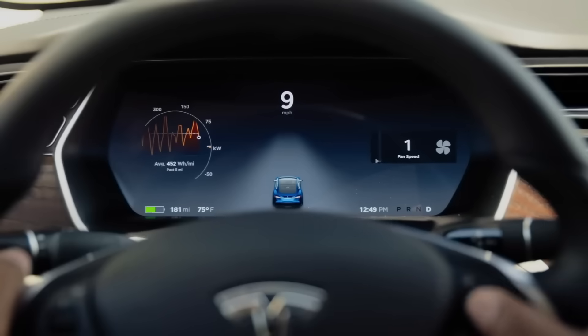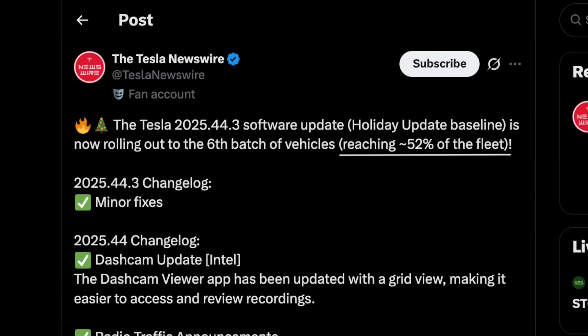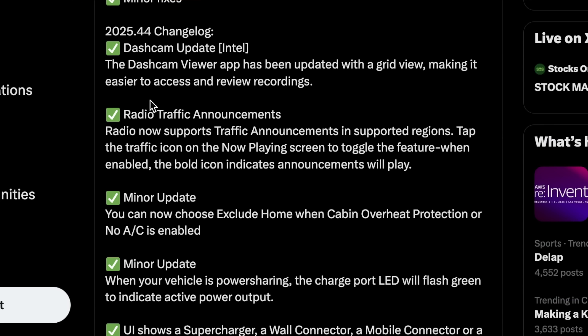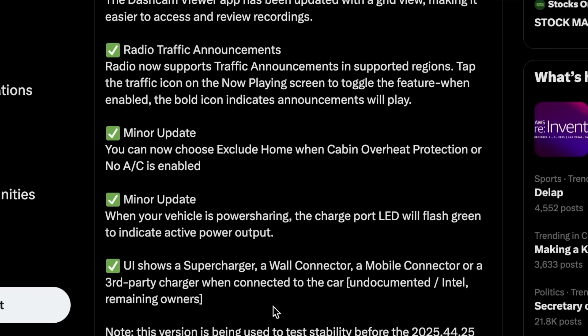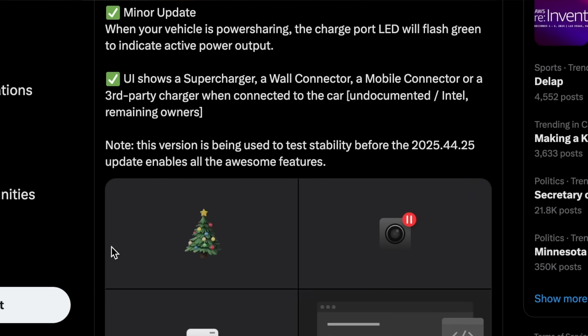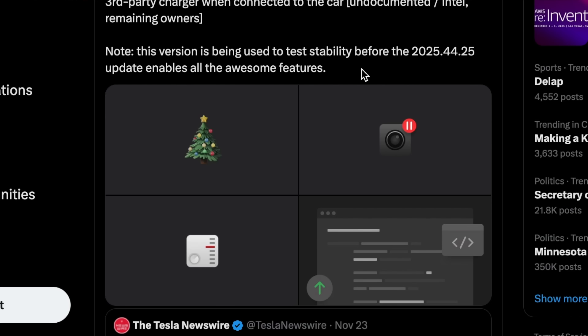The holiday baseline update, version 2025.44.3, is now rolling out to the sixth wave of vehicles, now reaching 52% of the fleet. The update brings new grid views to Intel-based vehicles, radio support for traffic announcements in supported regions, an exclude-home option when using cabin overheat protection, and for vehicles with the option — such as the Model Y Long Range, Model Y Performance, or Cybertruck — when power sharing is enabled, the charge port LED now flashes green to indicate active power output. The UI also clearly displays whether the car is connected to a Supercharger, wall connector, mobile connector, or third-party charger.